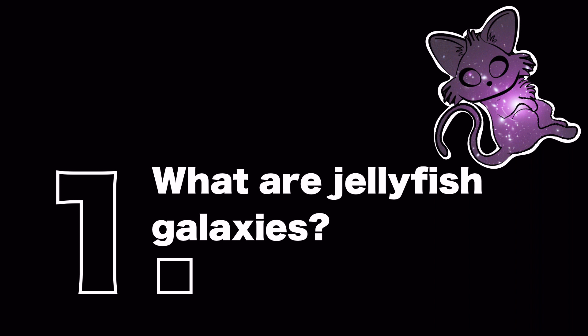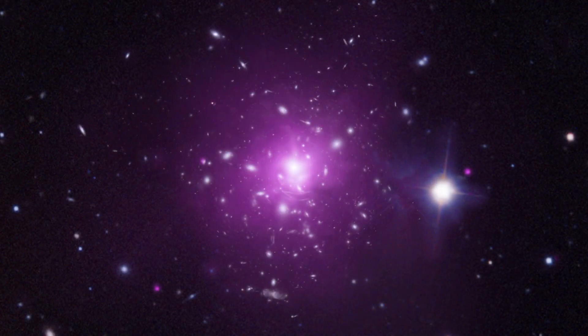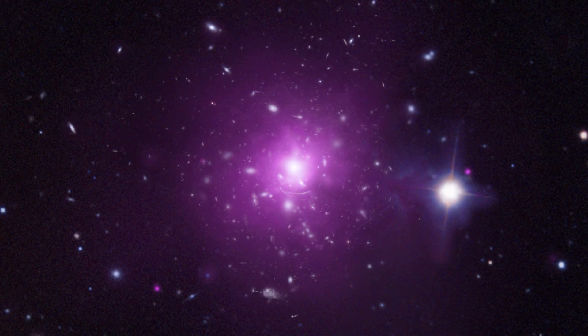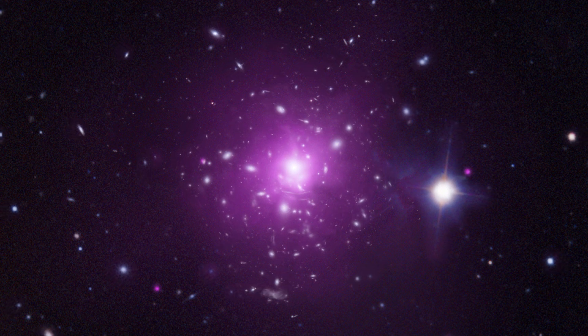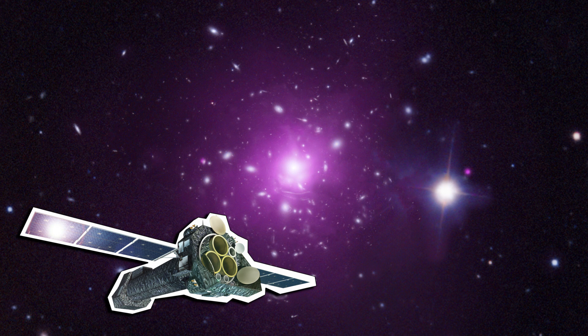Jellyfish galaxies are spiral galaxies with long ribbons of blue gas that resemble the tendrils of jellyfish. They're found by looking in the vicinity of clusters of galaxies where there exist huge reservoirs of hot gas. This hot gas is easily identifiable with x-ray telescopes from space.